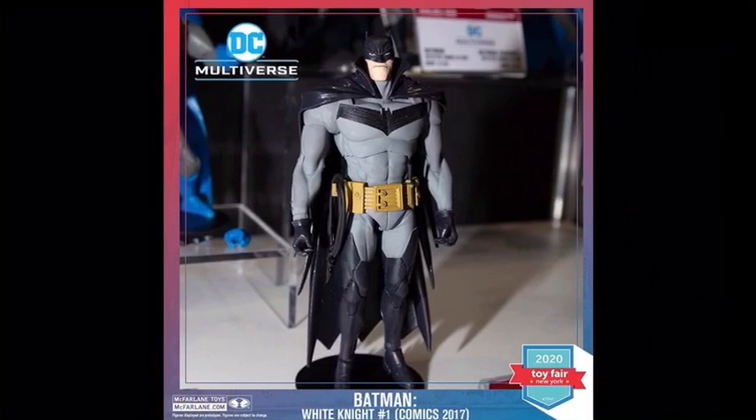Batman White Knight is releasing in fall 2020. Apparently this is a comic storyline where Joker is the hero and Batman is the villain. This is what Batman looked like in the comic — I've never read it before. This is a cool Batman suit, although I do think Todd McFarlane wants to start off with bigger characters — like you gotta walk before you run — but I think this is too many Batmans. Don't do like 20 Batmans in one year.